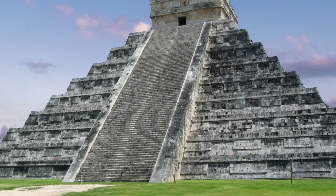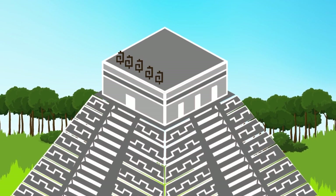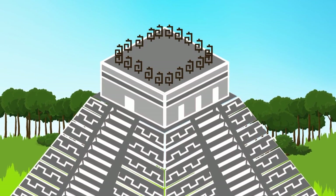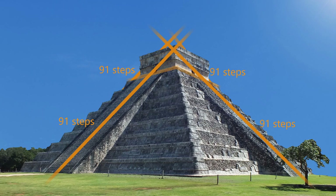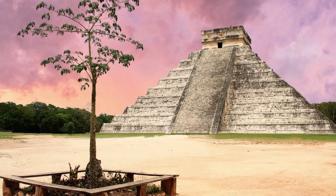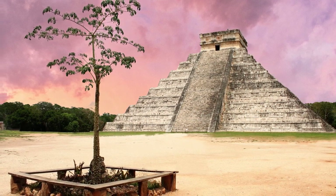Intriguingly, these numbers are reflected in the pyramid's design. The pyramid has nine stepped terraces on each side of the stairway, representing 18 months in the Haab calendar. The five extra days are symbolized by five decorative features on the top of each side of the temple. When all decorations are added up, they total 20 — the number of days in a Maya month. Furthermore, each staircase of the pyramid has 91 steps, and if you include the top step, which is part of the top platform, the total comes to 365 — the same as the number of days in a year. All of these details suggest that the Maya incorporated their advanced understanding of mathematics, astronomy and calendar systems into the very fabric of their designs.